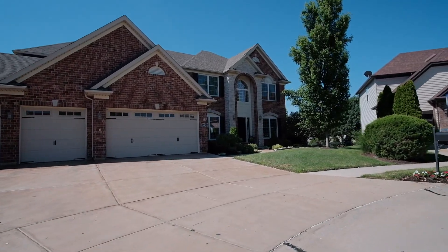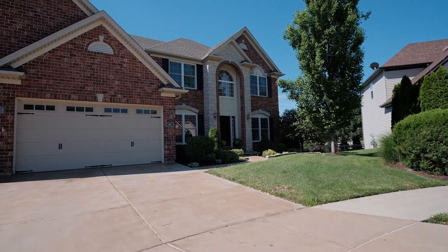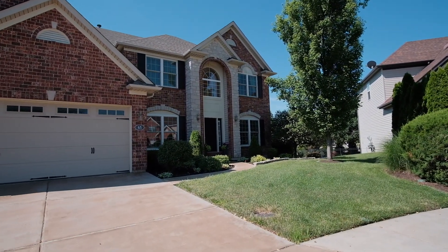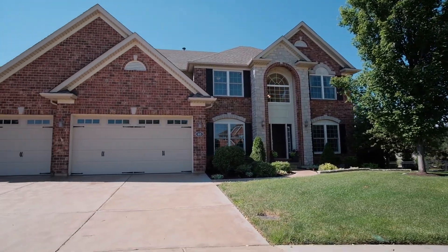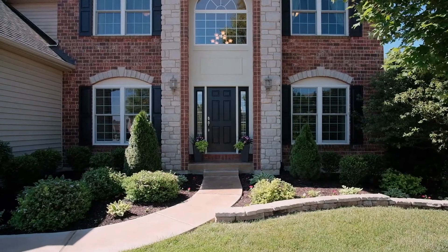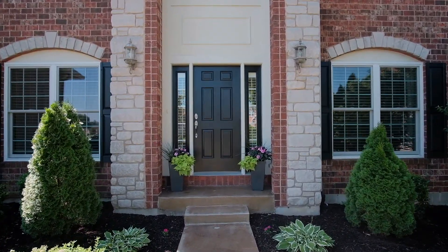The owners of this beautiful two-story handpicked this half-acre lot in the Tallbridge neighborhood to build their dream home, and it is spectacular. It is tucked on a quiet cul-de-sac and is filled with updates and custom features you will love.